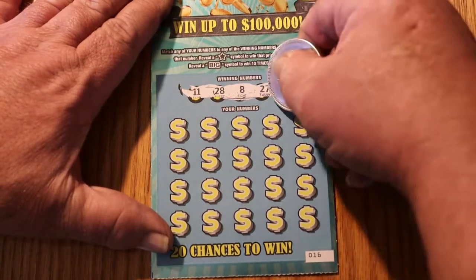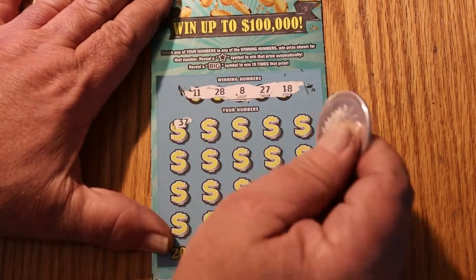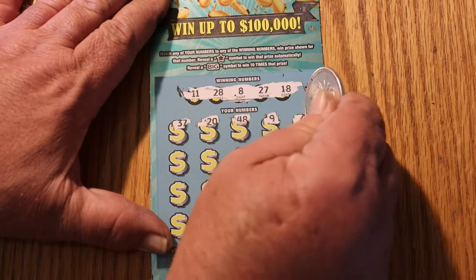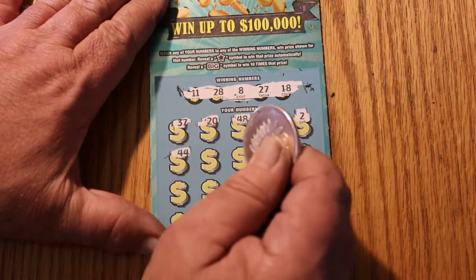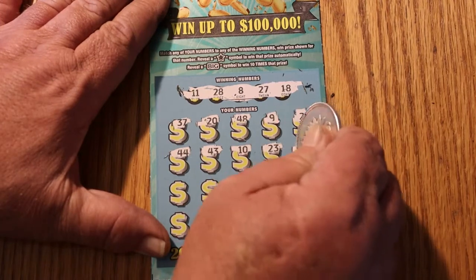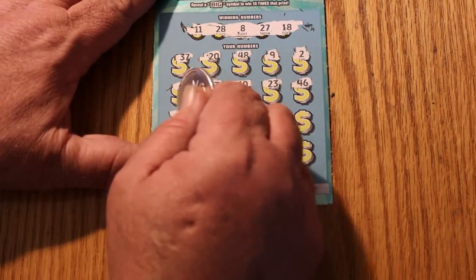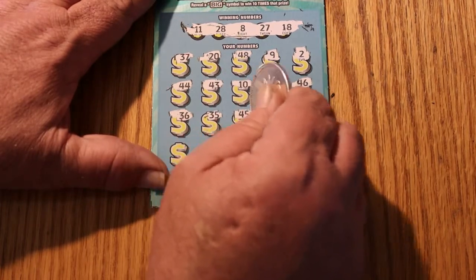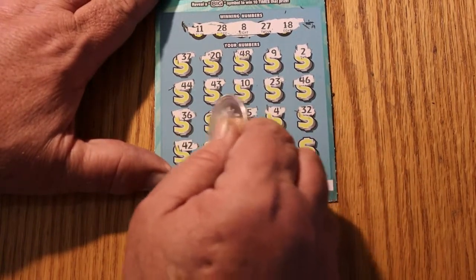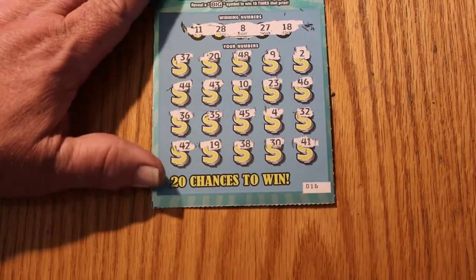Ticket 016. We're looking for 11, 28, 8, 27, and 18. Numbers revealed: 37, 20, 48, 9, 2, 44, 43, 10, 23, 46, 35, 36, 45, 4, 32, 42, 19, 38, 30, and 41. So we've got nothing on that one.